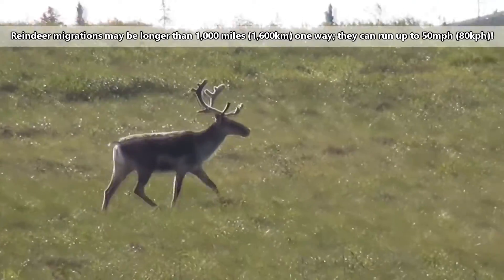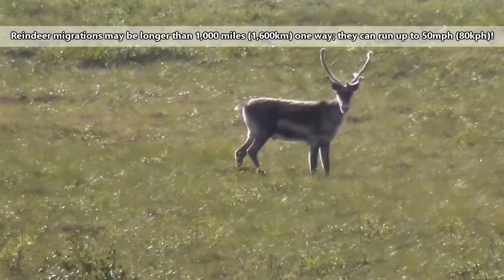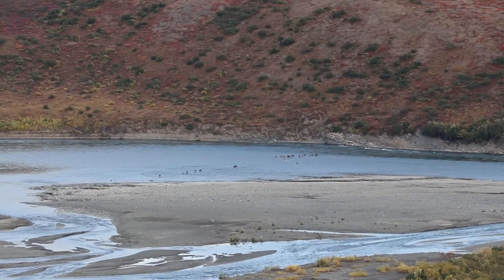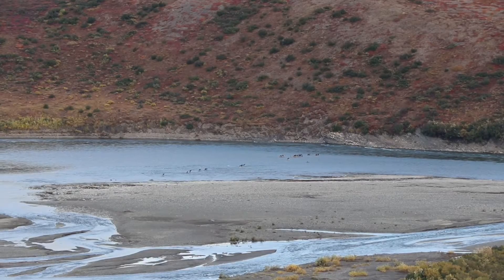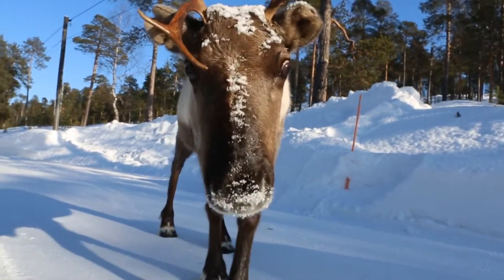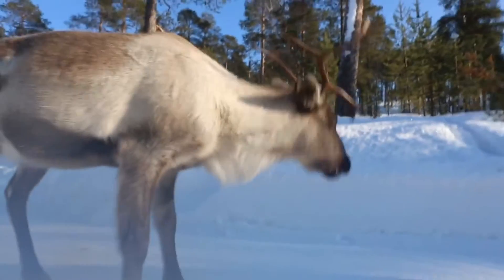Many reindeer migrate great distances — some more than 1,000 miles one way. During these migrations, they have to cross rivers, so they're efficient swimmers by necessity, even when they're young. Other reindeer don't make these large migrations, though. For example, woodland herds move from the top of mountains to lower valleys and back up again.